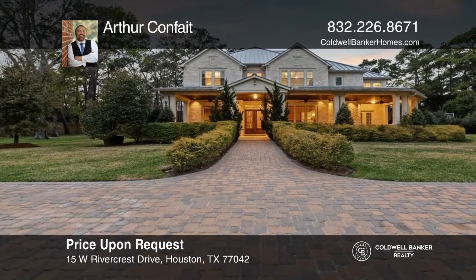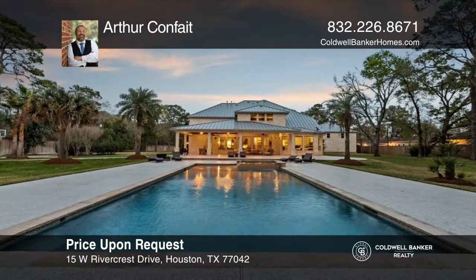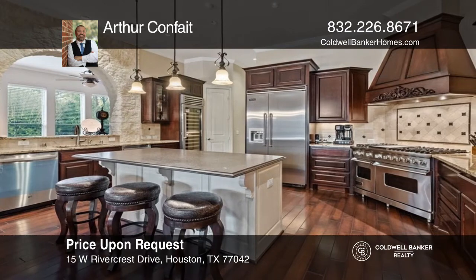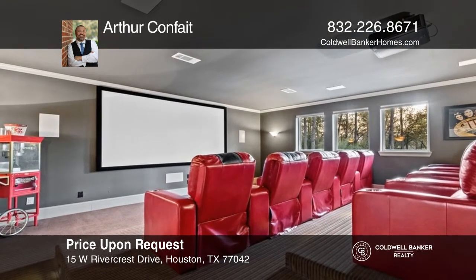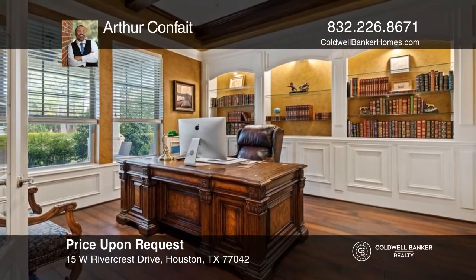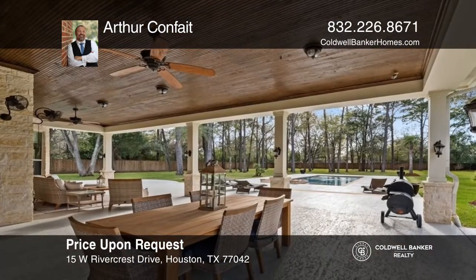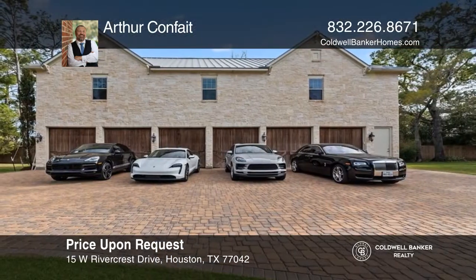Welcome to this magnificent property in the heart of Memorial. This 6,638-square-foot estate sits on just under four acres with mature trees and sweeping driveways, an oversized pool along with a tastefully appointed casita behind wrought-iron gates and green lawns. The property also boasts a six-car garage with over 2,600 square feet of space above. Enjoy the sense of peace and serenity that this Houston city estate affords you. To see this home in person, call Arthur Convey.